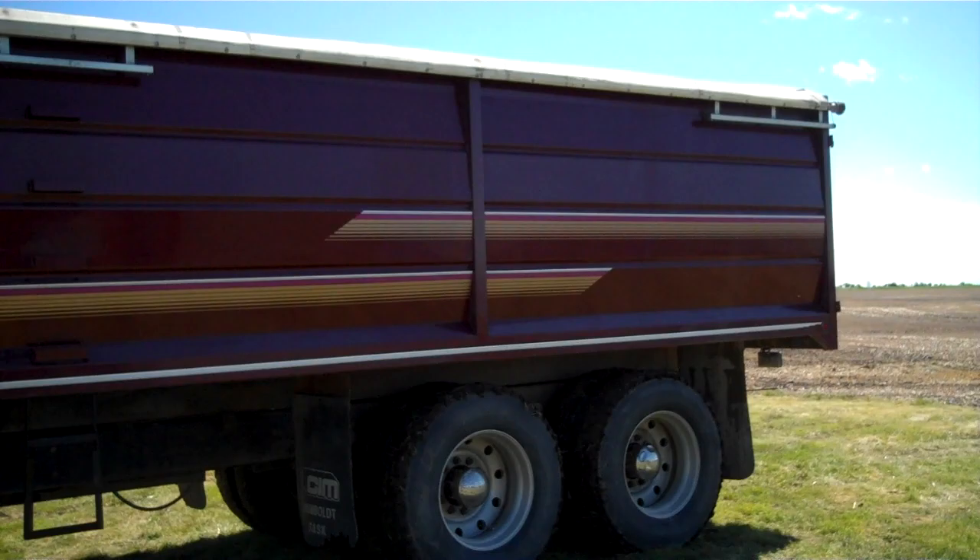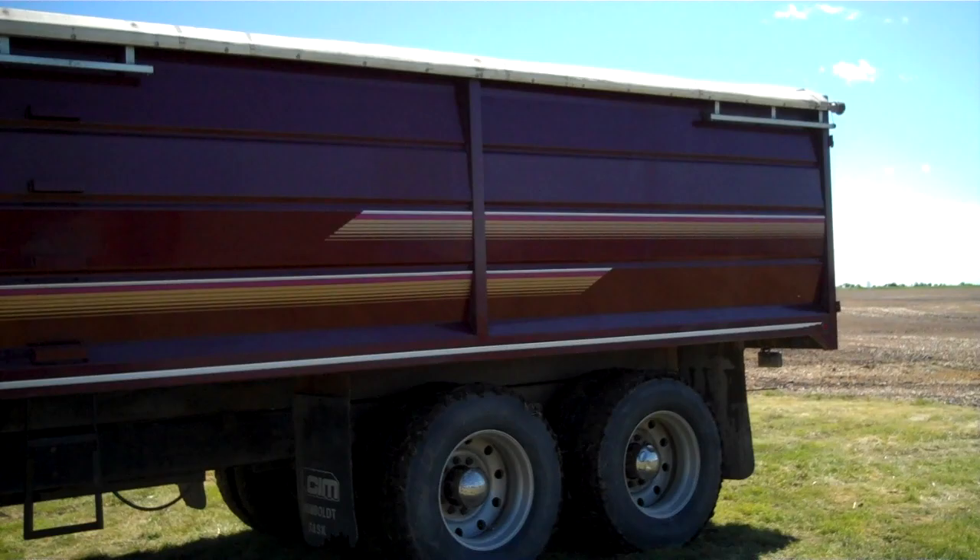Beautiful looking truck. Selling April 19, 2013 in Lemberg, Saskatchewan. That's the LTL Ford 9000 Tandem Axle Grain Truck.